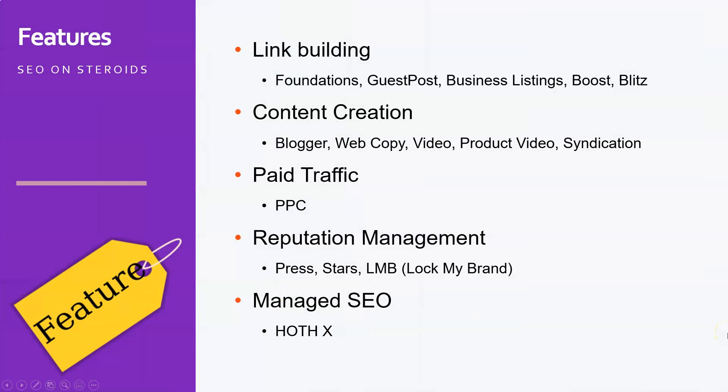Here you can see the features of the Hoth — it's so-called SEO on steroids. They started with link building, but nowadays they also do content creation. They can help you with paid traffic, and they can do your reputation management.